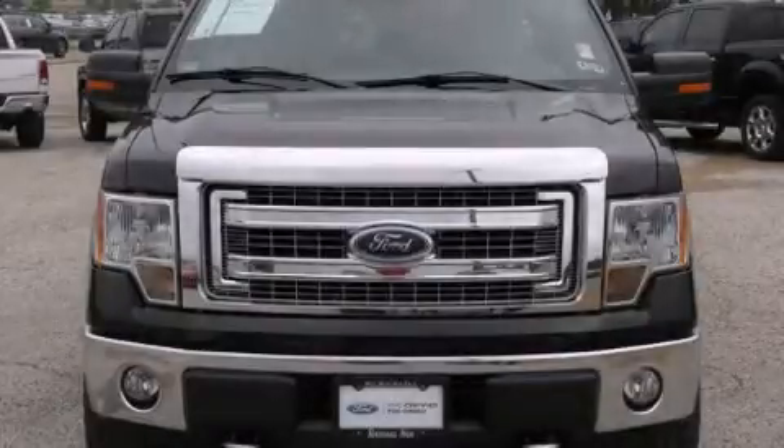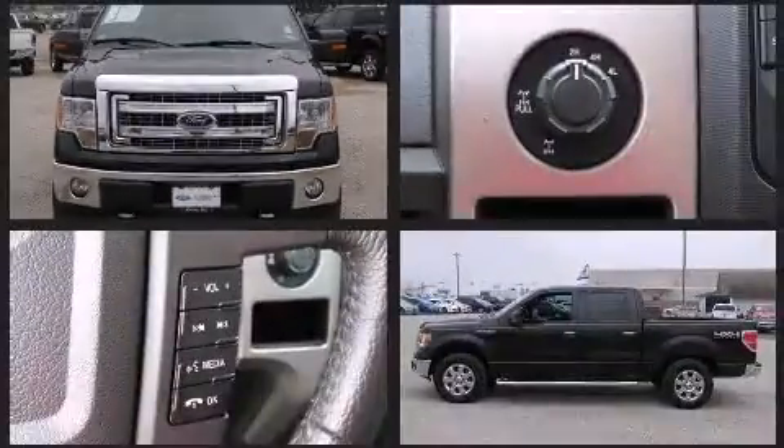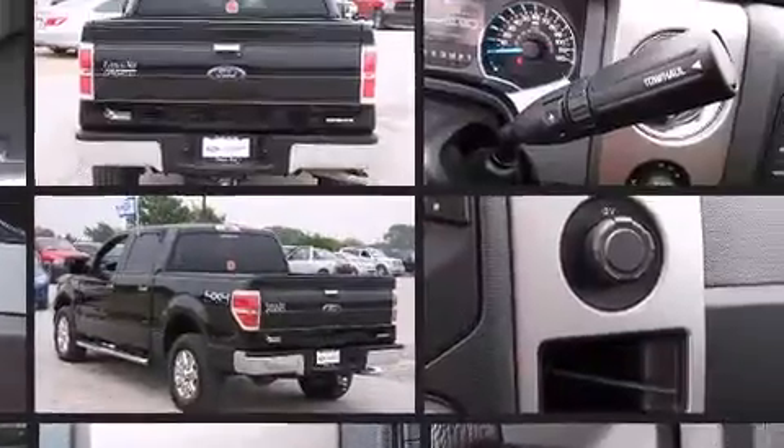Treat yourself to a test drive in the 2014 Ford F-150. With less than 30,000 miles on the odometer, this truck is a leading example of refined versatility in the full-size pickup segment.